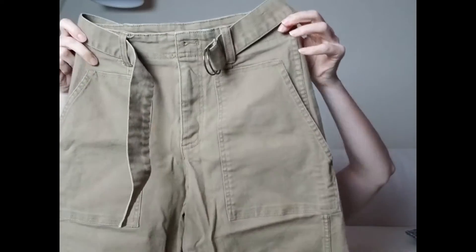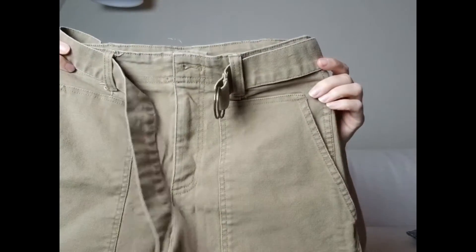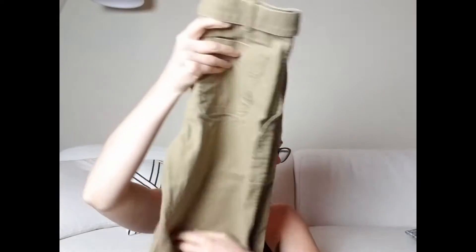Then there is this pair of Madewell wide-leg capri pants — high waist, size 25. I paid six dollars with 20% off, so about four dollars and eighty cents.